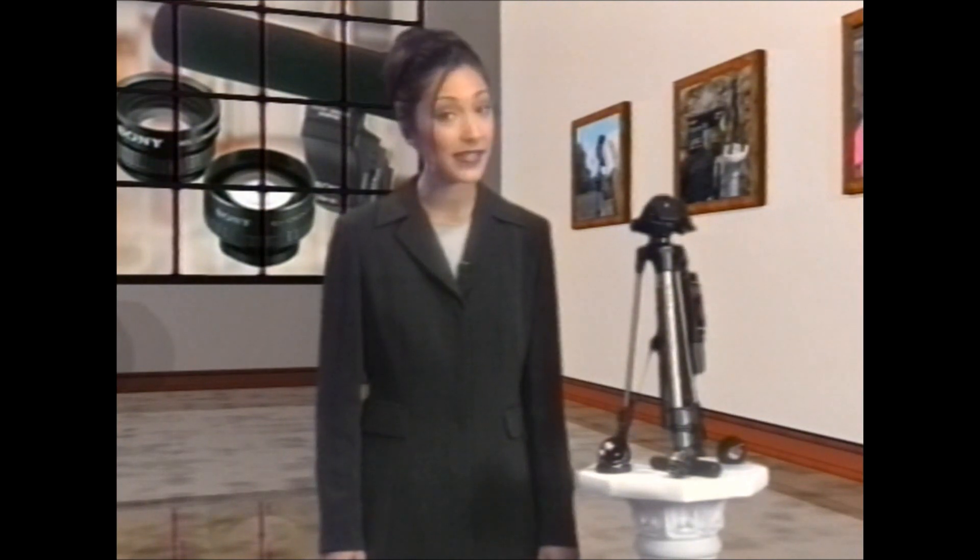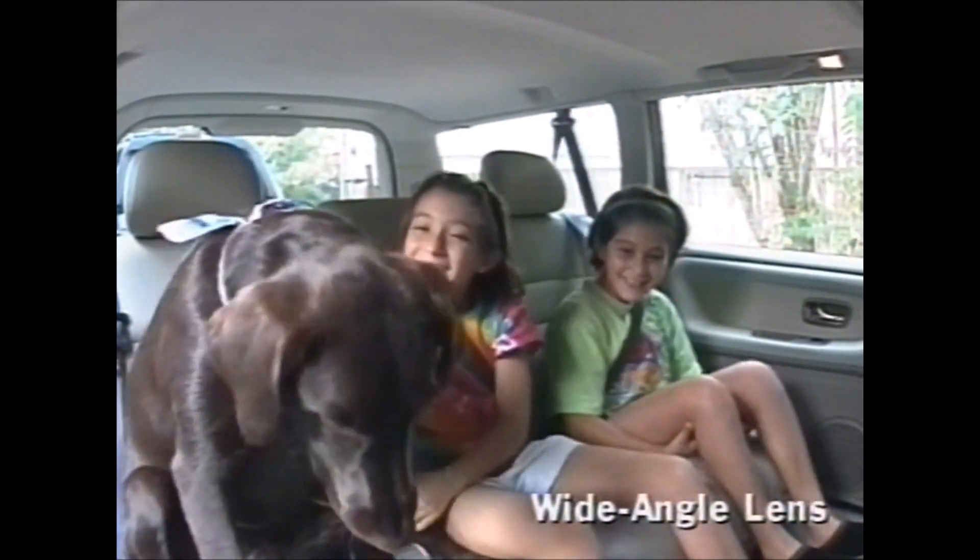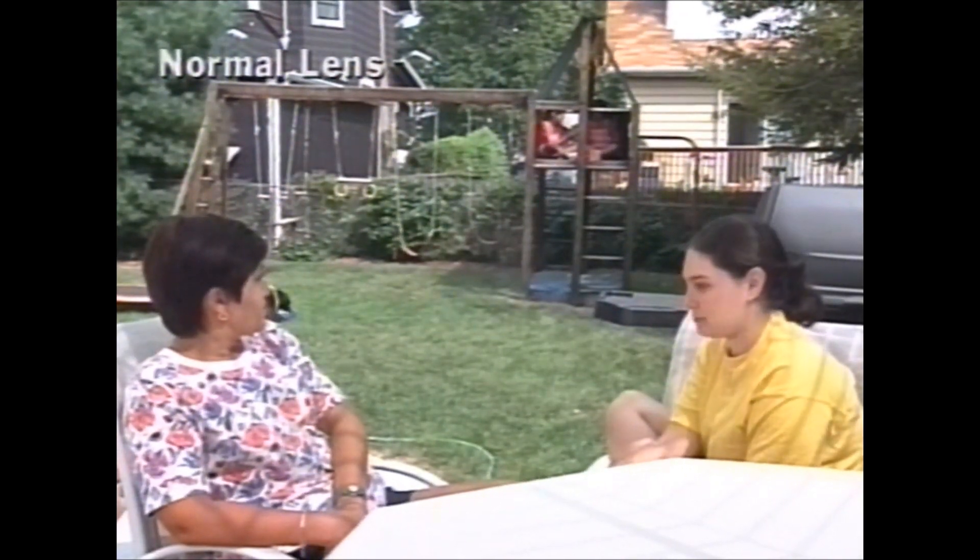Choosing the right accessory not only makes your videos more enjoyable, but sometimes it can actually save the situation. With a Sony wide angle conversion lens, you never have to leave anything out of the picture. And with a Sony telephoto lens and ECM HS1 microphone, you can focus right in on the really important information.